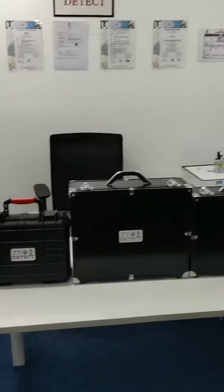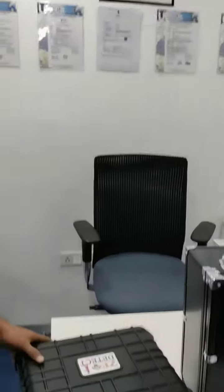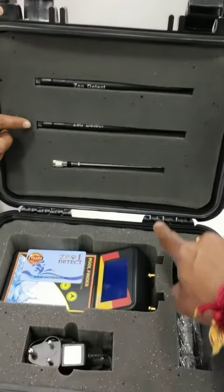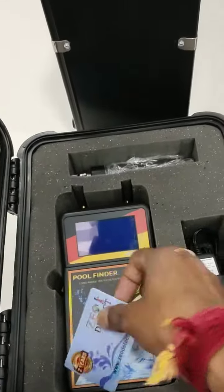Now I will show you the unboxing of the Long Range System. This is the Long Range System. These are the Antennas. This is the Main Unit, this is the Charger, this is the Handle, and this is the Warranty Card.